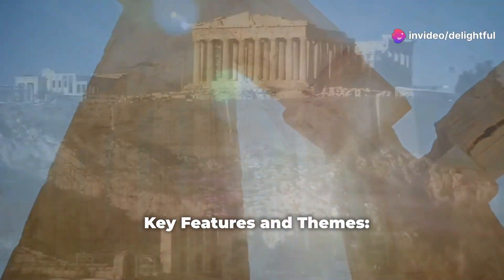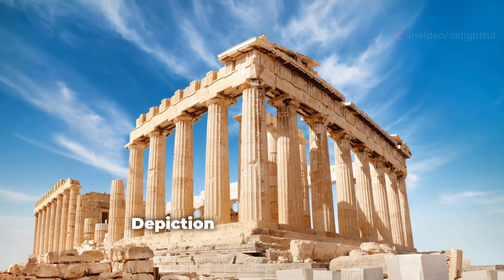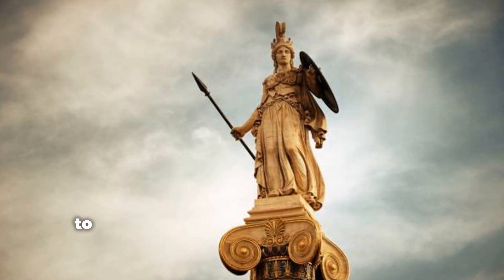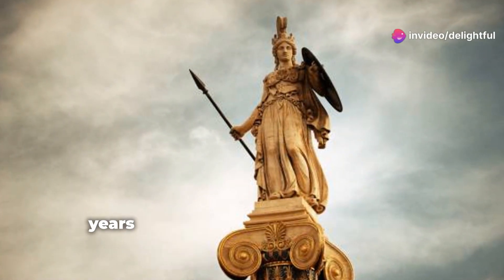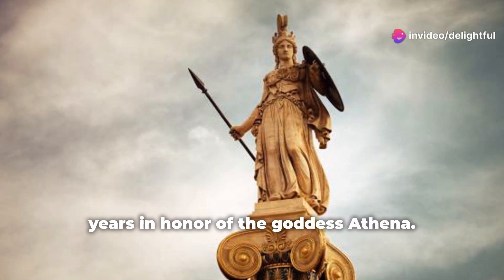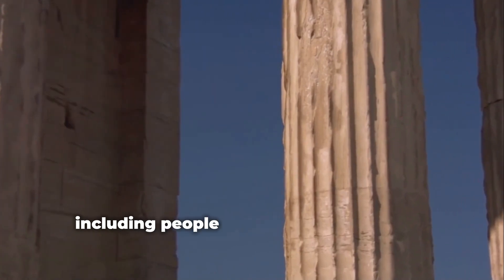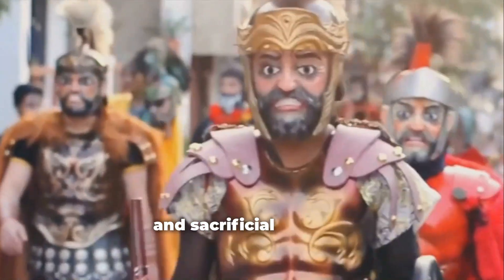Key Features and Themes: Depiction of the Panathenaic Procession. The Frieze is widely believed to represent the Panathenaic Procession, a religious festival held every four years in honor of the goddess Athena. It portrays various stages of the procession, including people preparing for the event, cavalrymen, chariots, musicians, and sacrificial animals.